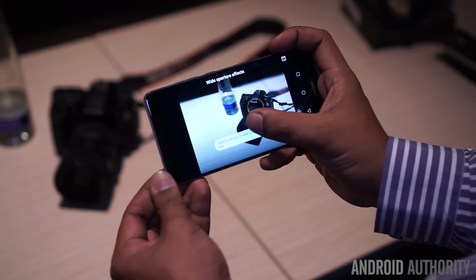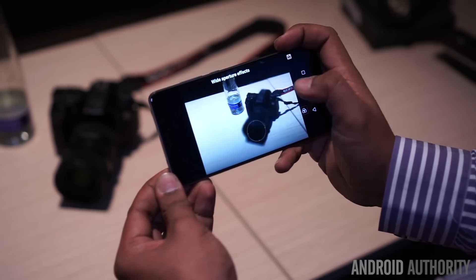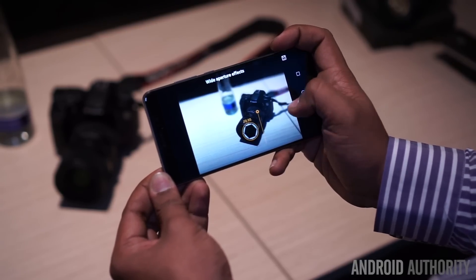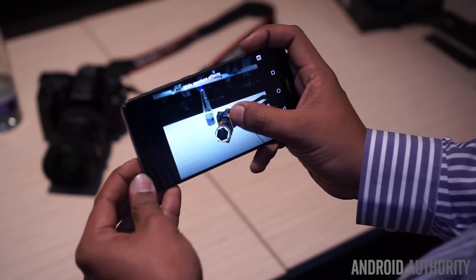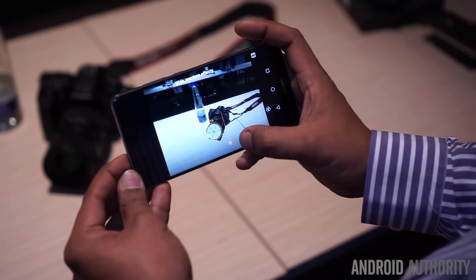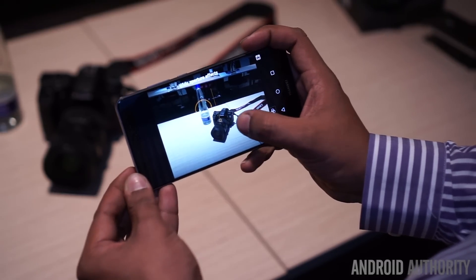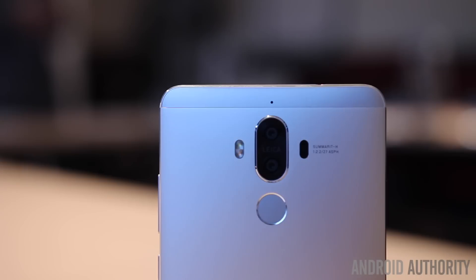Like other dual camera devices, there's the ability to capture images with a bokeh effect, but the Mate 9 also allows you to take a picture and then change the focus after you've taken the image rather than the other way around. The ability of the dual camera to capture depth information allows you to set the aperture to as little as f/0.95 or as high as f/13, and making these changes either before or after you've taken the shot is really straightforward. The camera also comes with a series of other filters and options, including a pro mode that offers enough manual controls to keep almost all users happy.